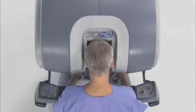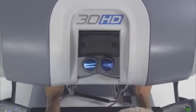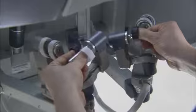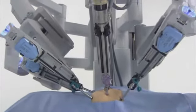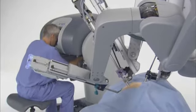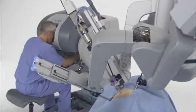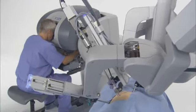Seated at the console, the DaVinci surgeon views a remarkably clear 3D image of the surgical field. The system scales, filters, and translates the movements of the surgeon's hands on the master controllers to four interactive robotic arms on the patient cart. The precisely controlled micro-movements of the DaVinci instruments are enabled by the computer processors of the system, which perform millions of safety checks over the course of a procedure for enhanced surgical precision and control.